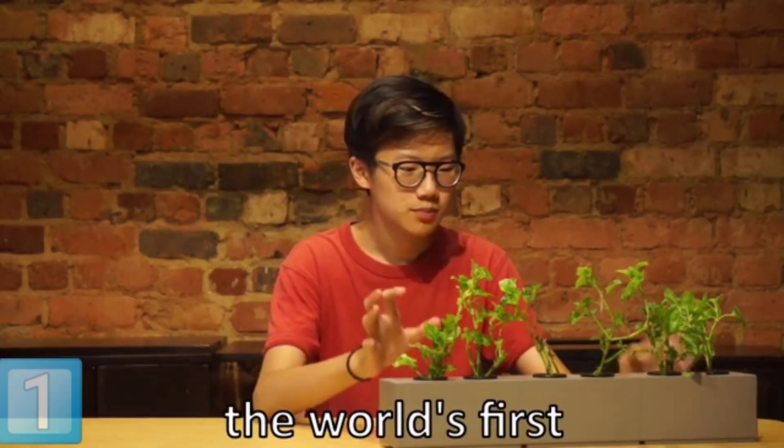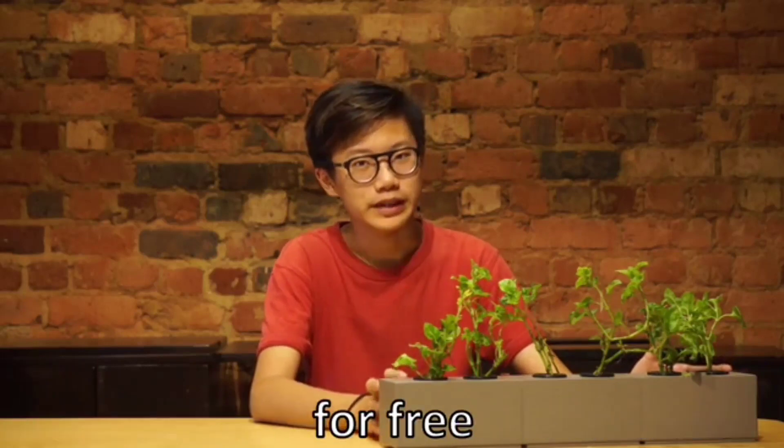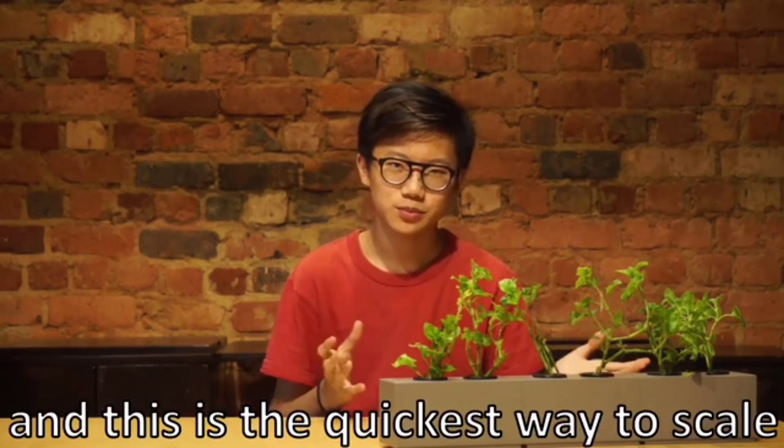This is the One-Kind Block, the world's first modular hydroponic unit, and we're giving away the plants for free. Why? Because our vision was always to make cities fertile, and this is the quickest way to scale.